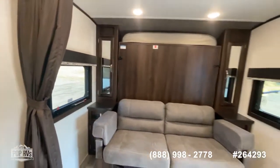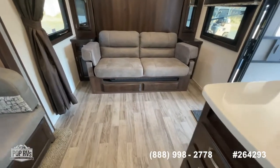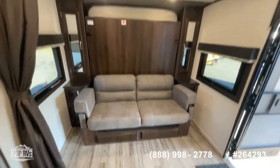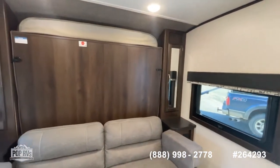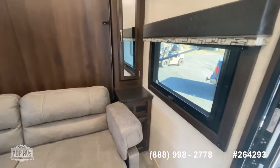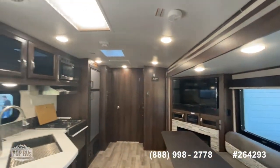Here in the nose of the camper you have your jackknife sofa with storage underneath. You've got an exterior table that stores underneath and folds down. Then you have your murphy bed above - you've got storage on both sides of the bed, and the couch has tables or nightstands on both ends. USB outlets and 110 outlets provide plenty of power ports throughout.